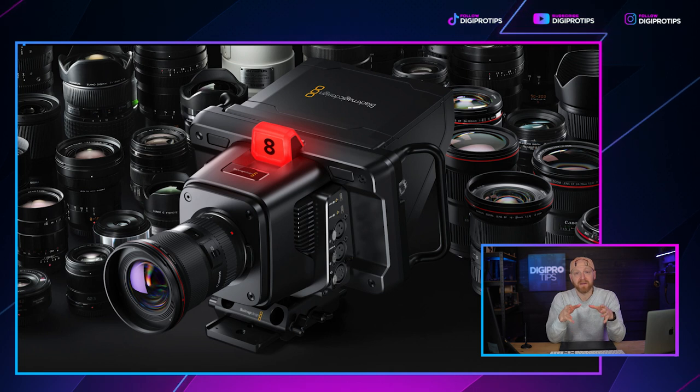This is the first Blackmagic Studio Camera to feature an EF mount — a Canon EF mount — which is important because it allows a much wider choice of lenses. Ursa Mini Pros can be used as studio cameras and they have EF mounts, but the actual proper studio cameras didn't have EF mounts until now. The EF mount is only on the 6K Pro; the 4K Plus and 4K Pro are still MFT mounts. But for those that wanted studio cameras without PL broadcast mounts and didn't want the MFT route, this is now a fantastic option.